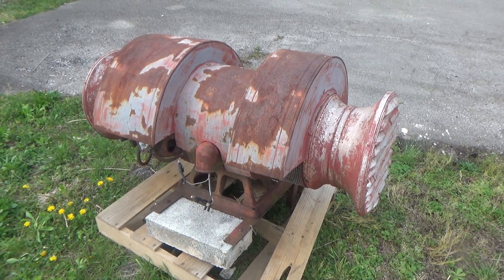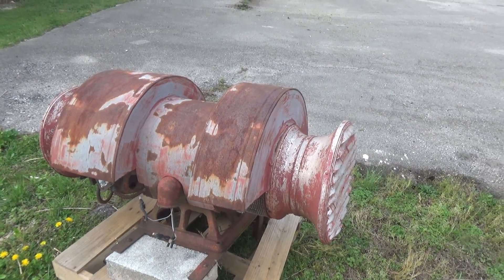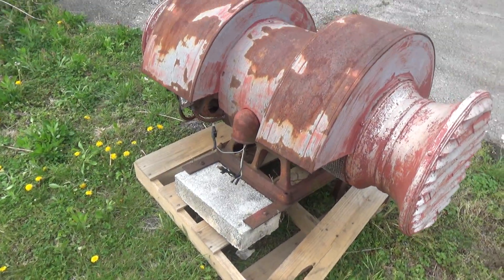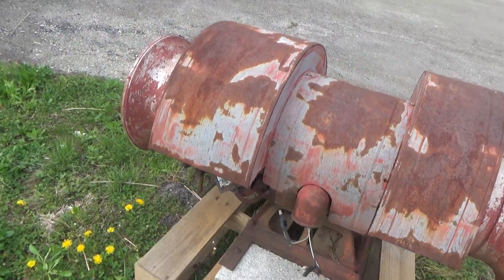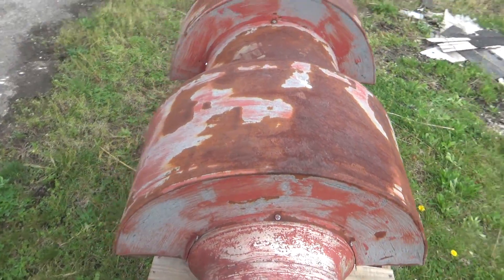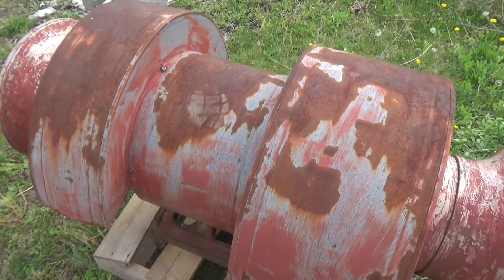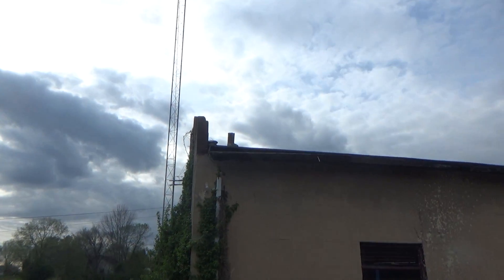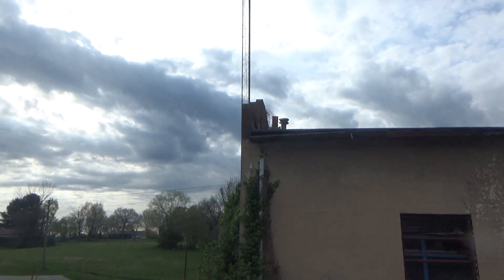Hey everyone, this is Volunteer Joshua Williams here at Station 3. We're currently on 3rd Battalion right now, and I'm just making a quick stop by here to show that our old Sterling Y-10 was just removed from up there just yesterday.